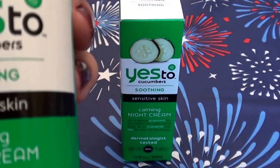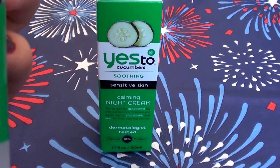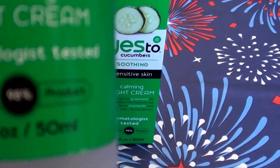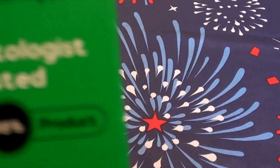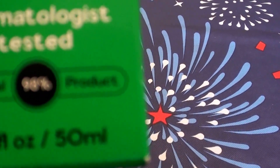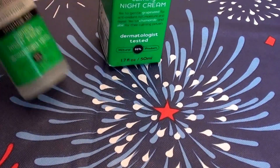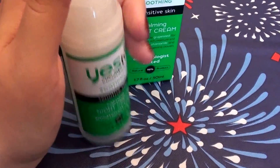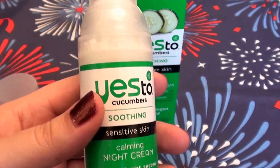This is the Yes to Cucumbers Soothing Calming Night Cream for sensitive skin. It is dermatologist tested and 98% natural. This comes in a 1.7 fluid ounce pump — I'll take the lid off so you can see — a 1.7 fluid ounce pump like so.